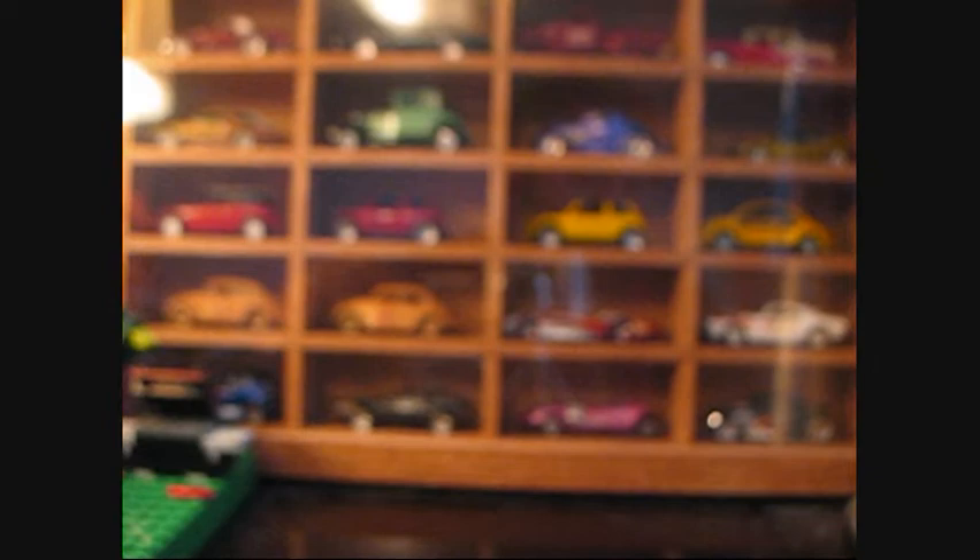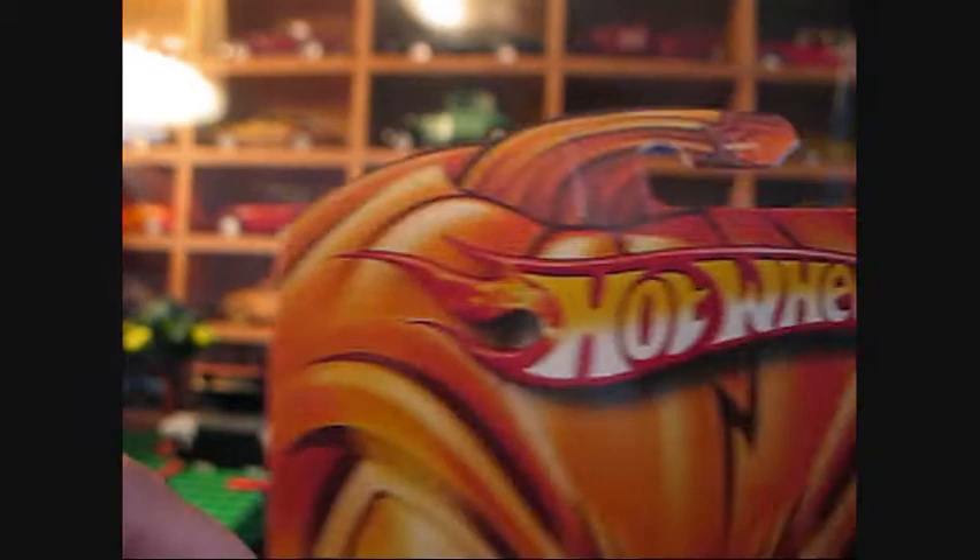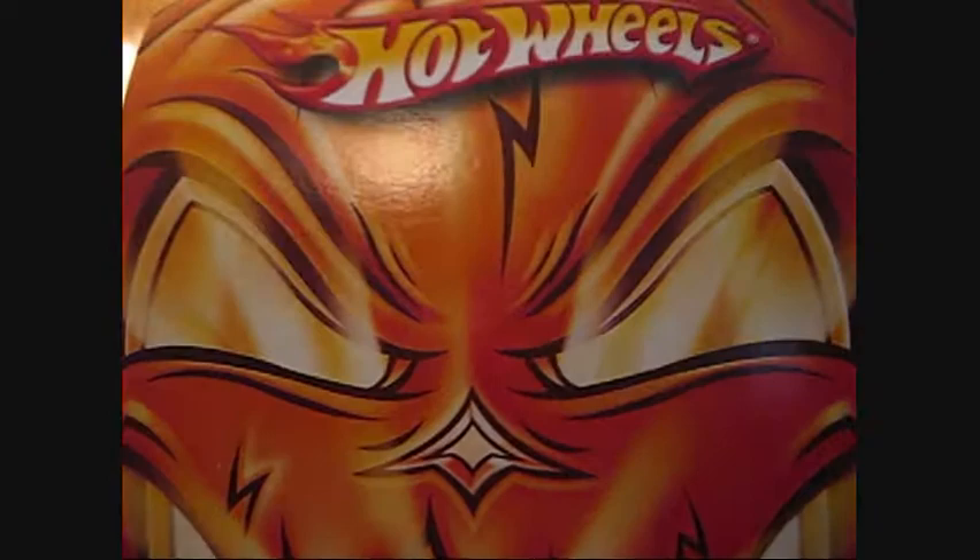Hello, my fellow YouTubers. BigDaddy.cast here, a.k.a. George Mann. Today's episode of Setting It Free, we've got a Halloween car from 2009 — it says 2009 on the back.